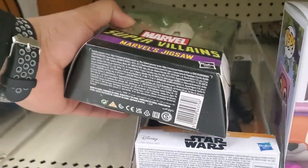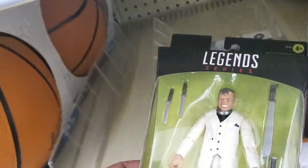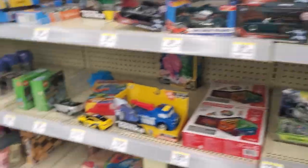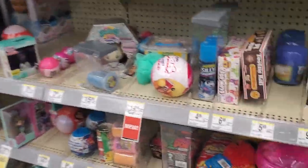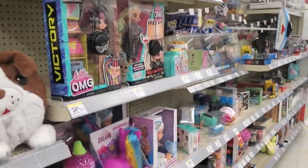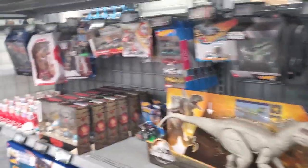Oh, they got Marvel Legends Jigsaw! That's about it for toys here. Probably go to either Best Buy or Target or Ross next, something in that order. Okay, we are back at Best Buy.